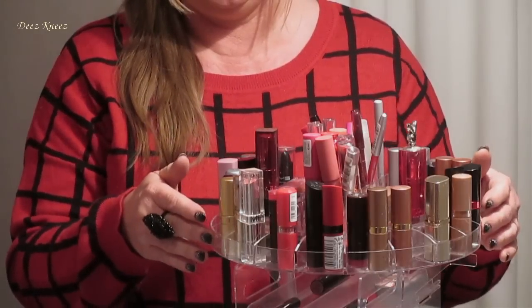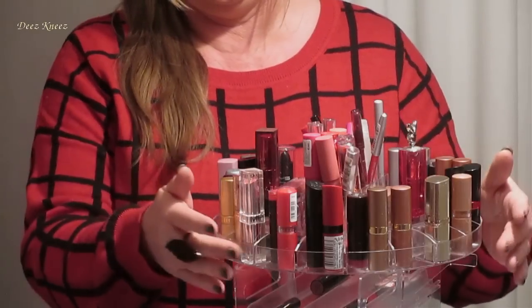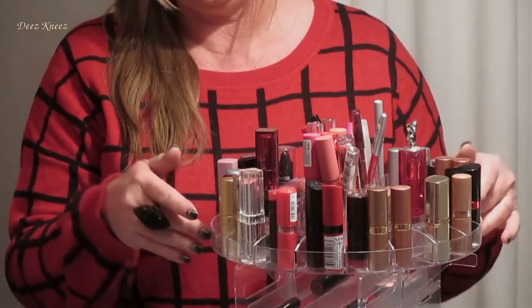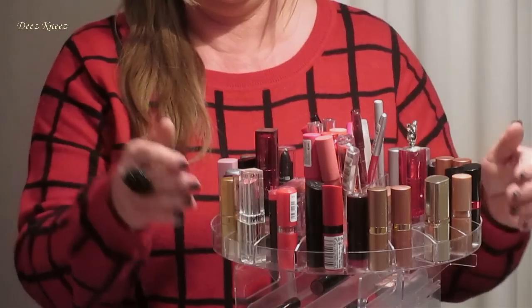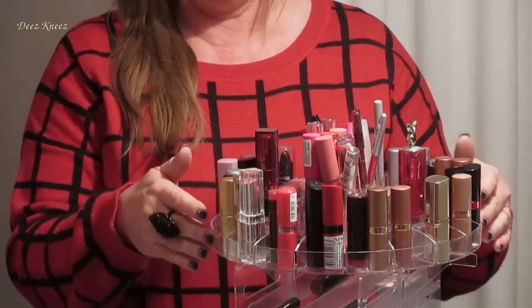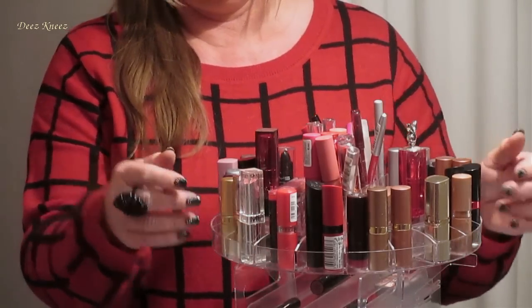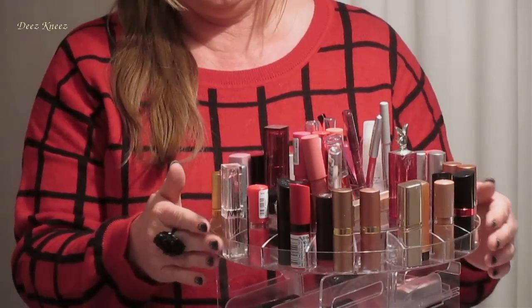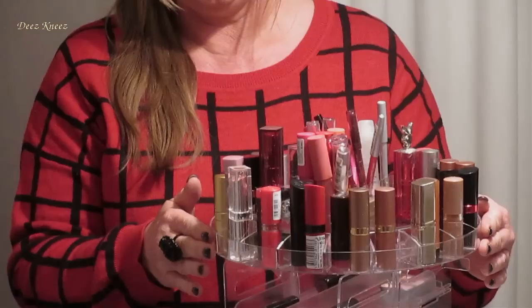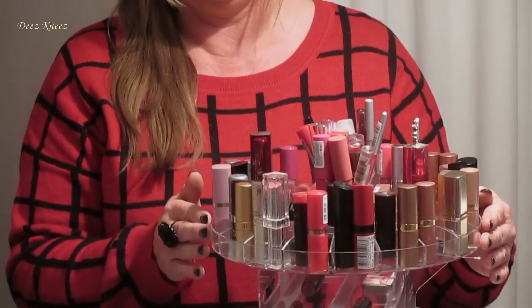Hello. Would you like to try our collection of lipsticks? Sure. As you can see, we have quite a large selection here for you to have a look at.